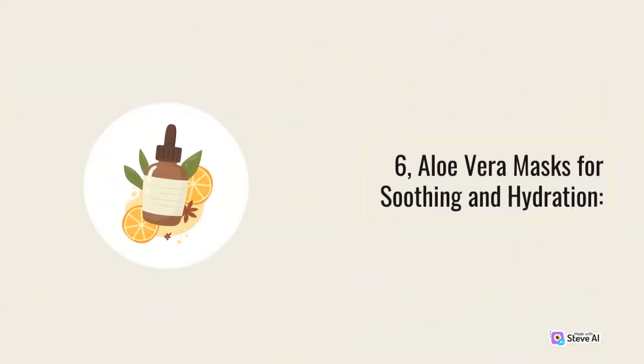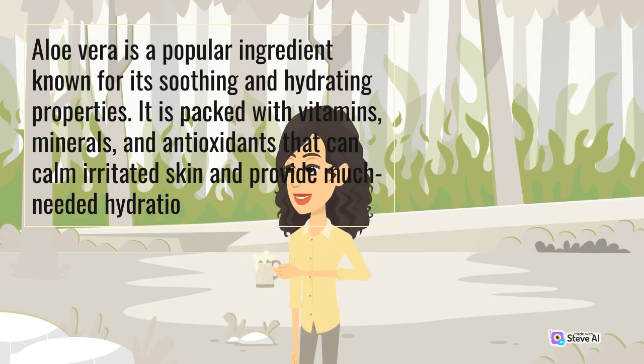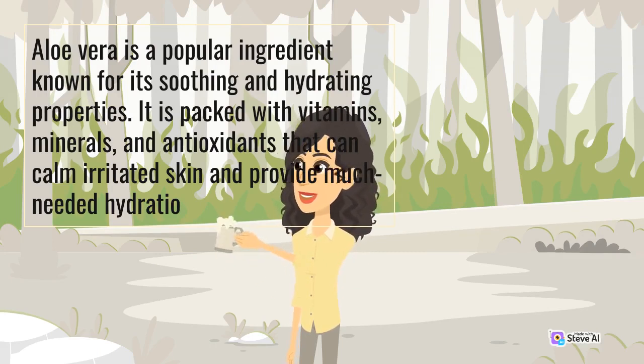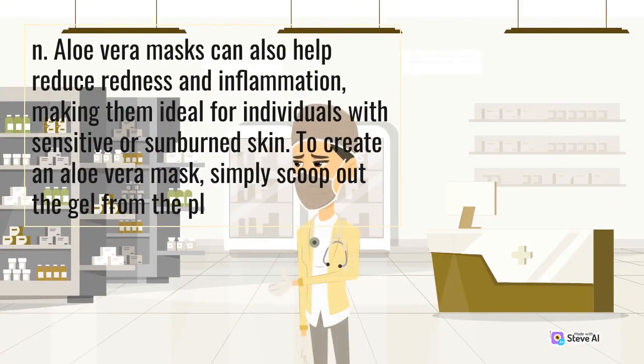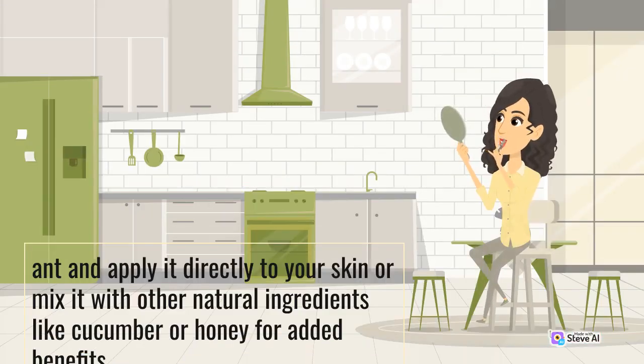Aloe vera is a popular ingredient known for its soothing and hydrating properties. It is packed with vitamins, minerals, and antioxidants that can calm irritated skin and provide much-needed hydration. An aloe vera mask can also help reduce redness and inflammation, making it ideal for individuals with sensitive or sunburned skin. To create an aloe vera mask, simply scoop out the gel from the plant and apply it directly to your skin, or mix it with other natural ingredients like cucumber or honey for added benefits.